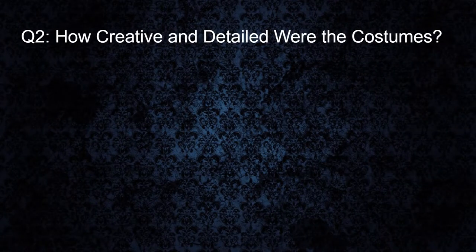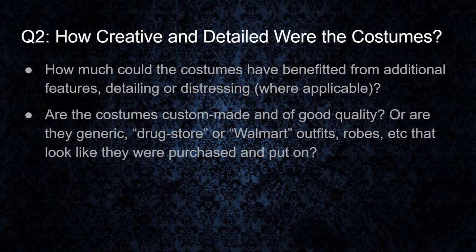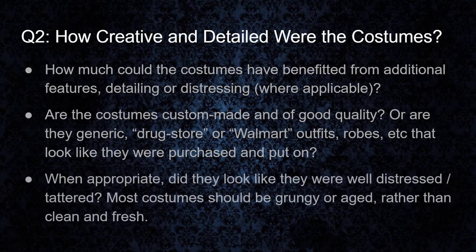Our next question is how creative and detailed were the costumes? Basically, how much could the costumes have benefited from additional features, detailing, or distressing where applicable? We understand that not every character needs to be built to the gills, but the ones that look like they could benefit from that — judging by the rooms and scenes they're in — we want to make sure they look top notch. Are the costumes custom made and of good quality? Or are they the generic drugstore or Walmart outfits, robes, etc. — things that look like they were just bought and put on with no customization or love given to them? And when appropriate, did they look like they were well distressed and tattered? Most costumes should be grungy or aged rather than clean and fresh.